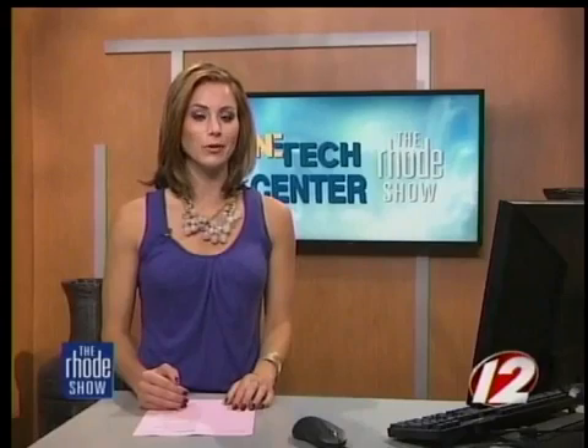Students in cybersecurity courses are trained to search for information that a user thinks they deleted but still exists somewhere in the system. So a word of warning: if you don't want it seen, never put it online to begin with. For Professor Alexander's tips on cybersecurity and course information at New England Institute of Technology, head to WPRI.com.